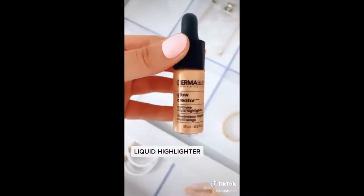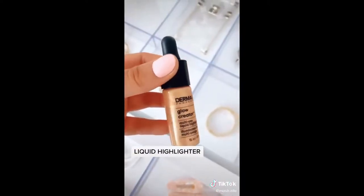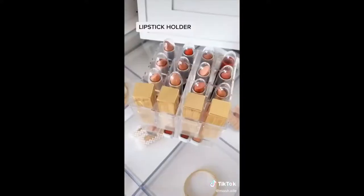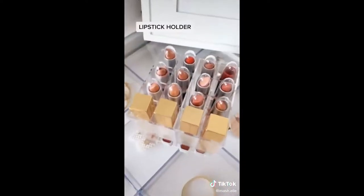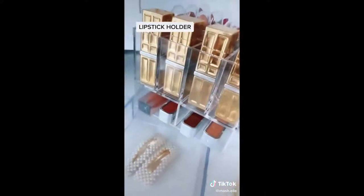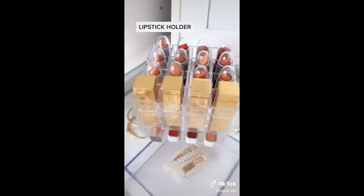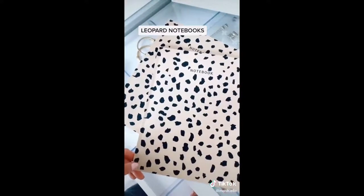Dermablend's multi-use liquid highlighter — I love to add drops of this to my foundation for a natural glow. I also apply it directly to my skin for a subtle shimmer. This mini lipstick holder is the cutest thing ever — it's super compact but holds 16 lipsticks. There's also room underneath for makeup of your choice. It's such a cute piece to display on your vanity or bedside table.